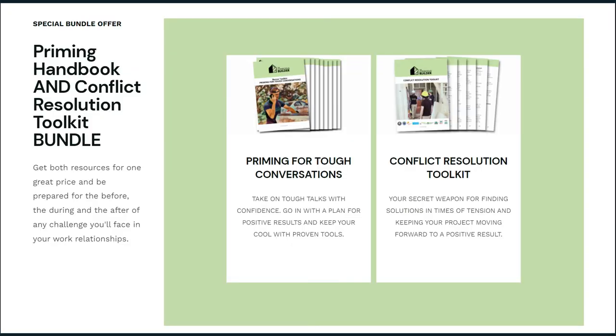One is called the Conflict Resolution Toolkit and the second is called Priming for Tough Conversations. My wife Natasha is a former psychotherapist, and when she was going through school I had just started my business. I specifically remember telling her that I don't need to know any of the psychology stuff — how little I knew at the time. Now that is 90% of what I do in my business. Together we teamed up and created these PDF handbooks to help you master tough conversations, resolve conflict between team members, and ultimately keep your projects moving toward your goals. You can get each handbook individually or get them both together as a package for an even better deal.